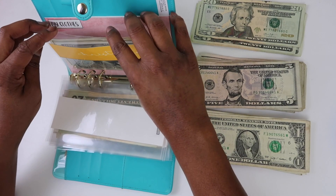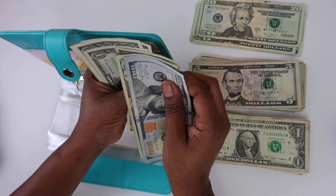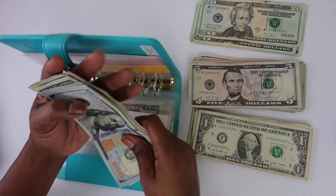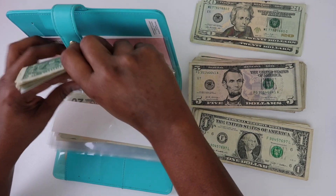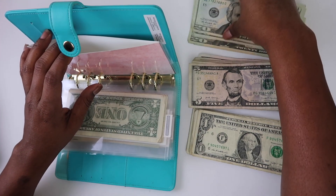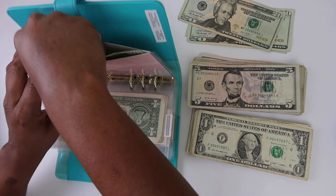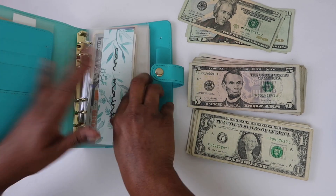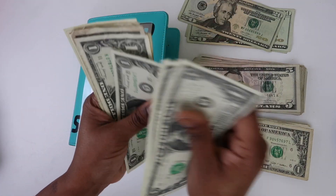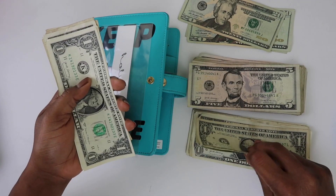For beauty, let's put $40 in there. For medical, we're not putting anything in. For Christmas, we have our Black Friday challenge going — there's already about $122 in there, so let's just add $2, nothing major. For my clothes, it's empty, so let's do $40.